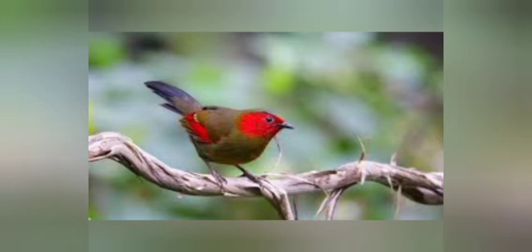It also has red undertail coverts and extensive orange on white tips. Its size is about 23 centimeters. Its voice includes calls of chattering and rattles. Its range is from Bhutan to Myanmar, Assam hills, and possibly Nepal. Its habitat is thick undergrowth in moist deciduous or evergreen forests and secondary growth.